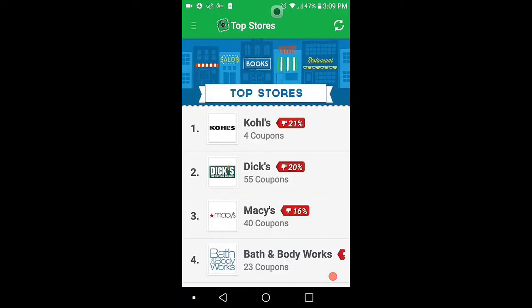Hello, we are using this app called SnipSnap. It's good for store coupons and food restaurant coupons. I will show you.